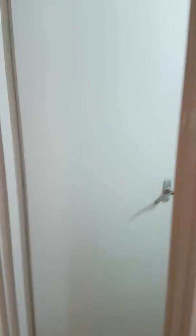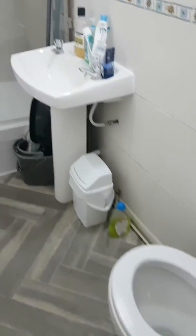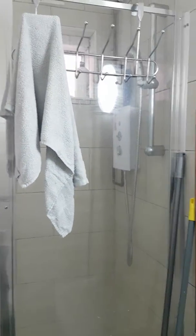With a door leading to the shower room, which has a WC, wash basin on pedestal, a central heating radiator and shower cubicle. Also a wall-mounted extractor and a double-glazed window to the side aspect.